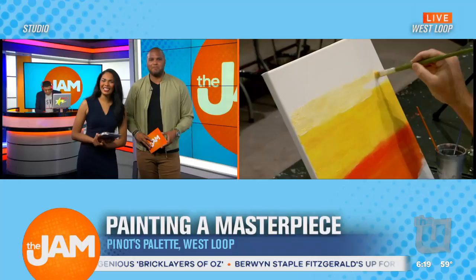Let's get to this. Whether it's a party for kids or a get together with your girlfriends, Pinot's Palette is a great way to bring people together to create some art and some memories. I've been practicing. John Hanson is putting down the microphone and he's picking up the paintbrush this morning at their West Loop location.